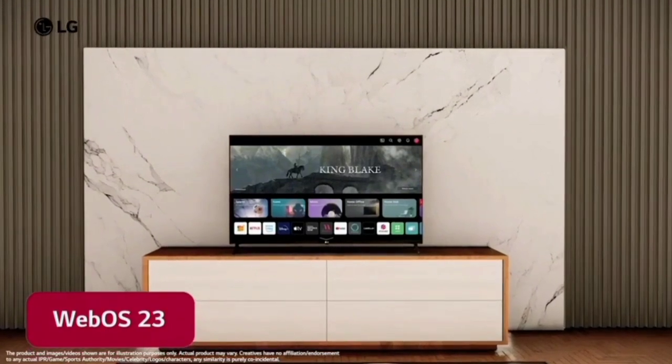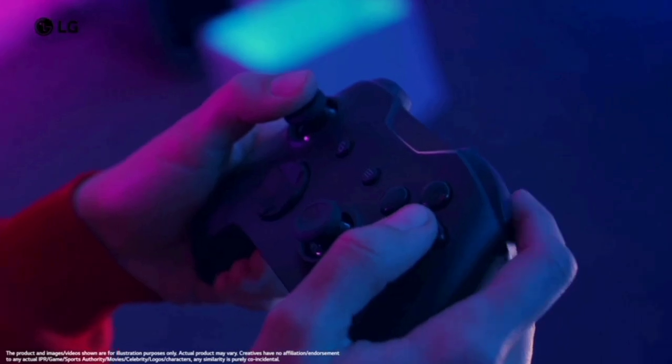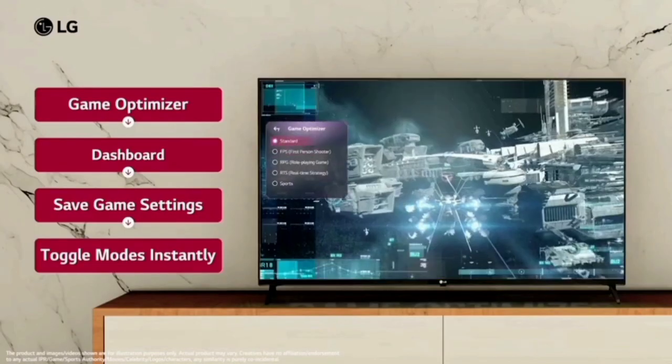It features WebOS 23 with a new home update, including Quick Card, Smart, and other modes available. There is also an AAA gaming mode. This TV is a suitable model for normal usage as well as gaming and performance.